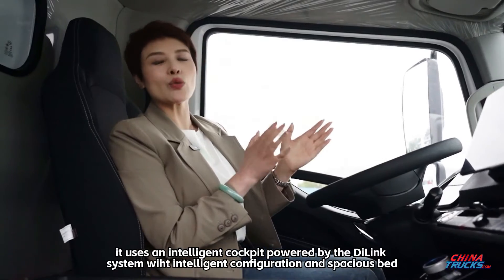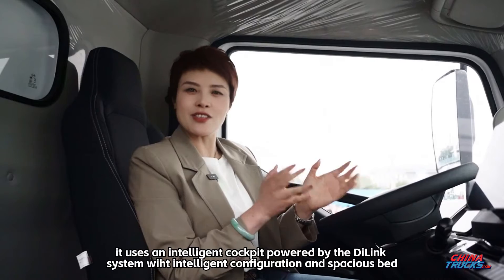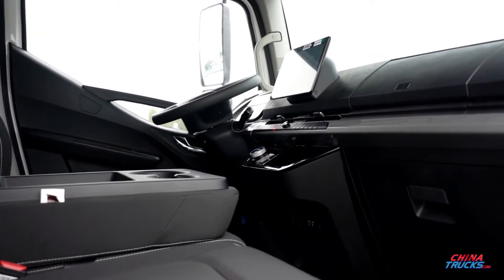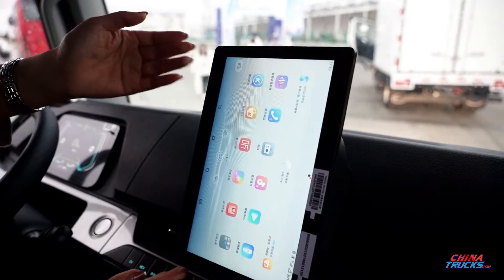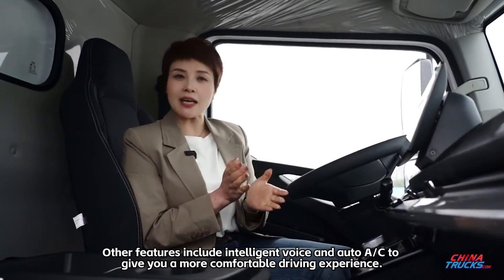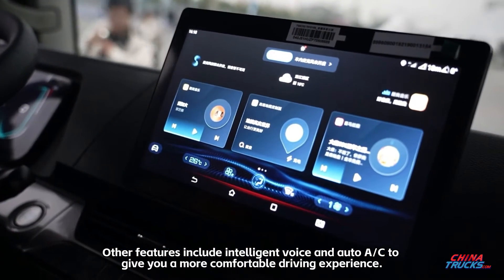In addition, it uses an intelligent cockpit powered by the DI Link system with intelligent configuration and a spacious bed. The screen can be rotated to fit your mobile phone. Other features include intelligent voice control and auto AC to give you a more comfortable driving experience.